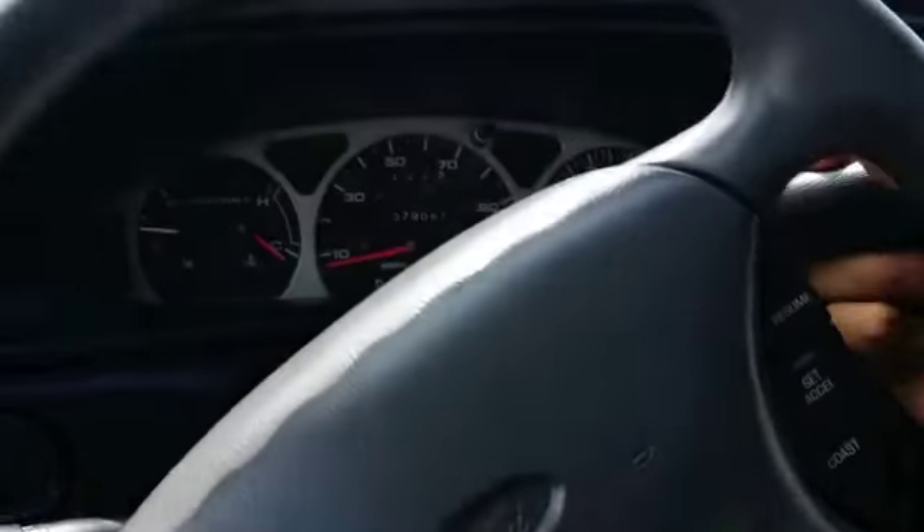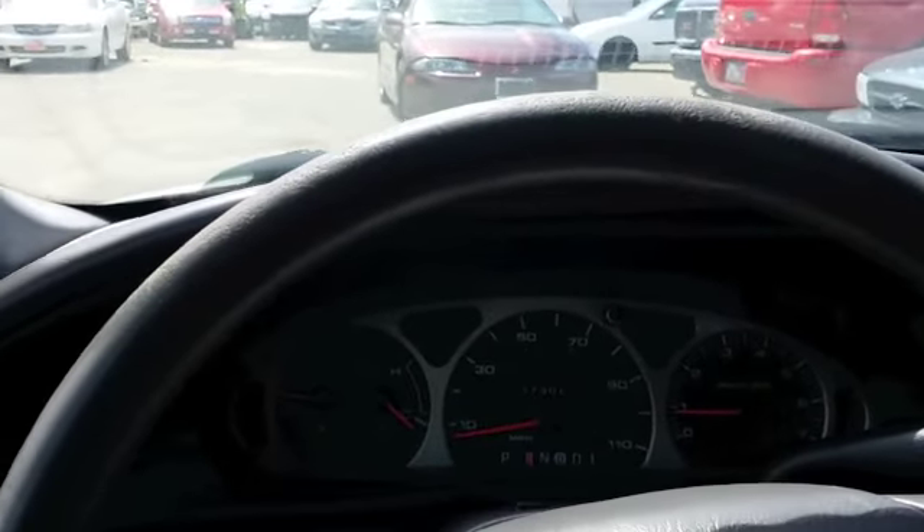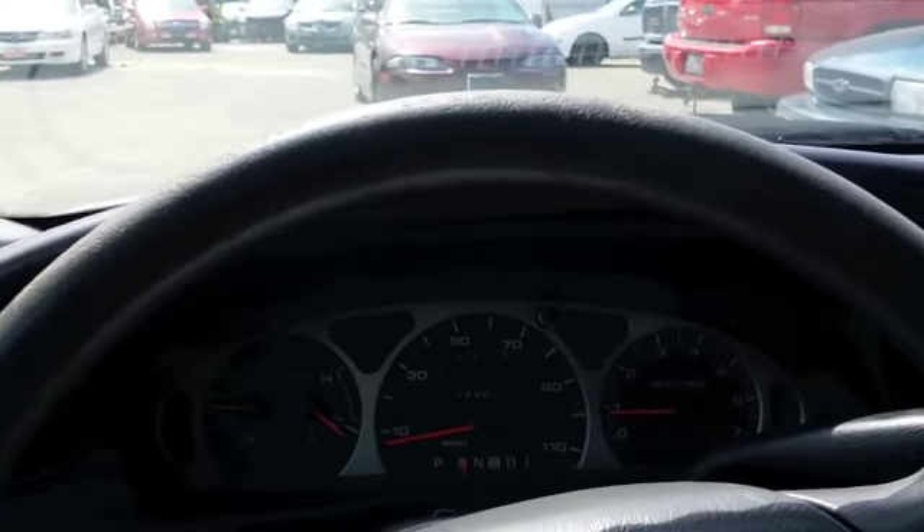Alright, let's put it in gear, shall we? There's forward. Reverse. Shifts nice and smooth.